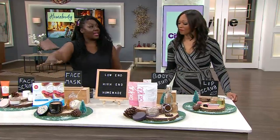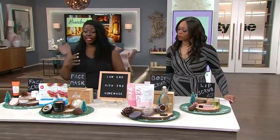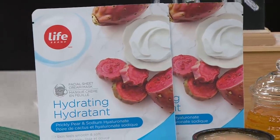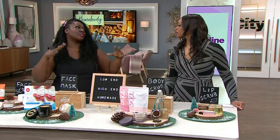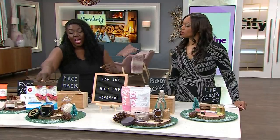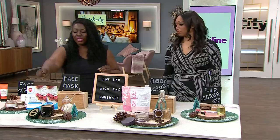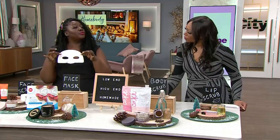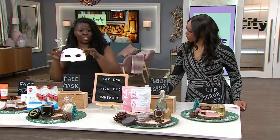Moving on to masks. Now that we've gotten rid of the dead skin, we want to add the hydration back. On the low end, we have the Life Brand Hydrating Facial Sheet Cream Mask. This one is particularly for hydration, which is what we need this time of year. It's infused with pear and sodium hyaluronate. It's a sheet mask — you put it on for 10 to 15 minutes on clean, exfoliated, dry skin.